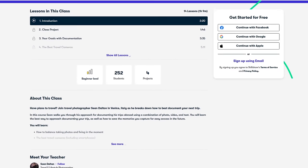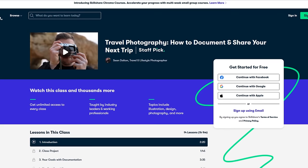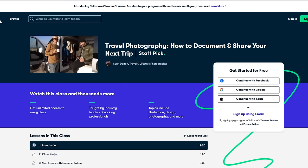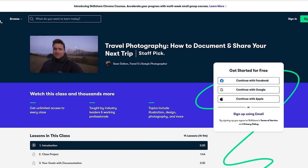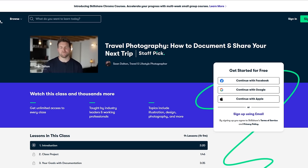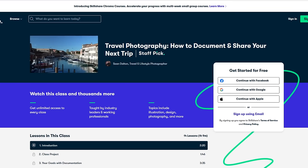This week our team at Massey Tech will be exploring a class on travel photography, taught by Sean Dalton. We will join Sean in Venice, Italy, as he breaks down the process of how to document and share your next trip without missing out on the experiences in the moment. We expect to learn how to choose a camera, tell stories through pictures, keep a travel journal and sort out a photo gallery. The first 1,000 viewers who follow the link in the description will get a one-month free trial of Skillshare Premium.